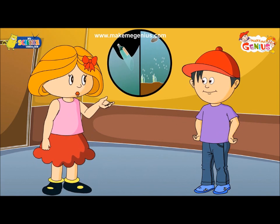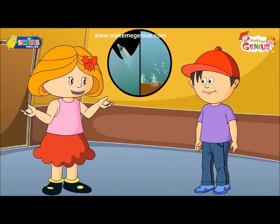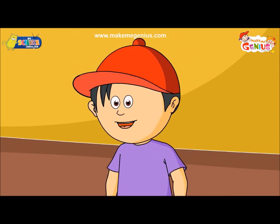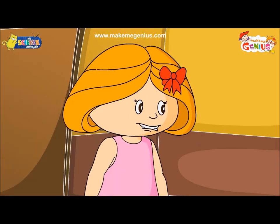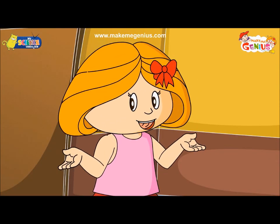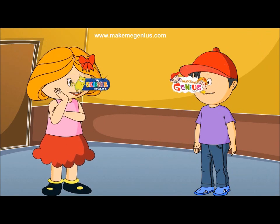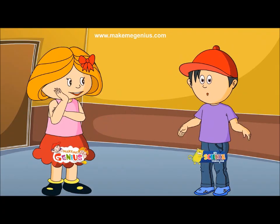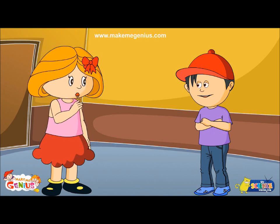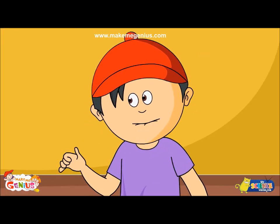We were talking about things floating and sinking in water. When we put something in water, it will either float on the surface of water or sink to the bottom. Like my boat floats in water and keys sink in water. Yes, let's do an experiment to find out more about sinking and floating. And see if they float or sink.